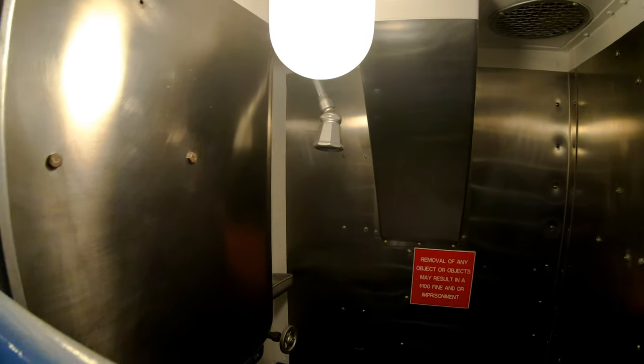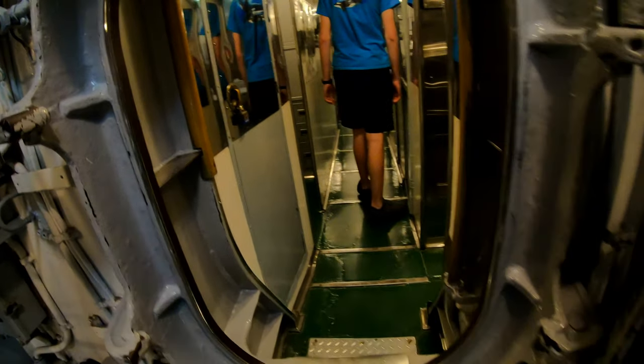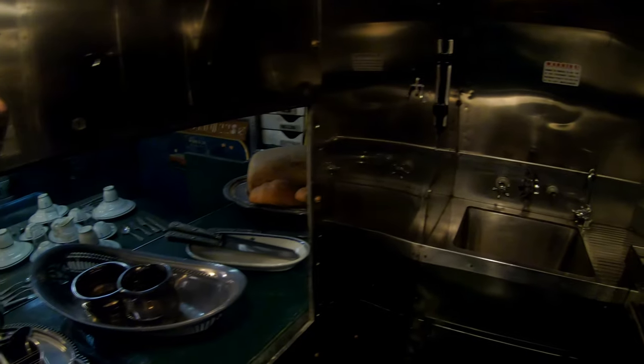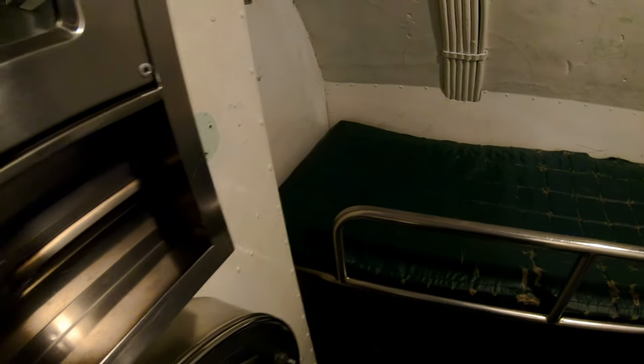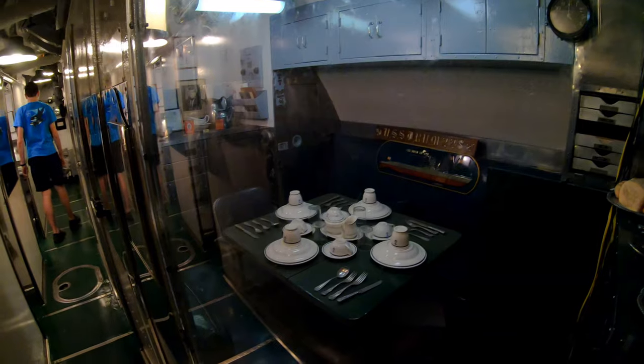One of the crew showers here. Here's the officers' galley. That's looking into the ward room there. And over here is one of the two-man staterooms. And another look at the little ward room here where the officers could eat and relax and plan things.